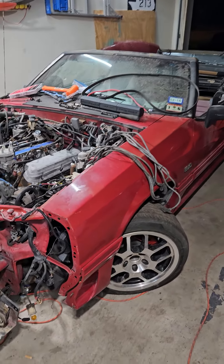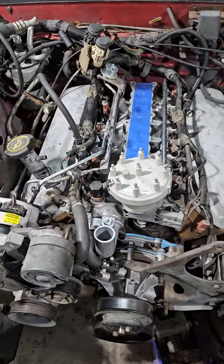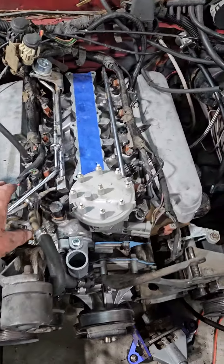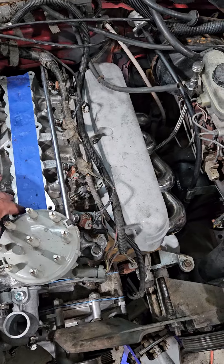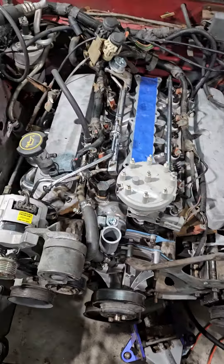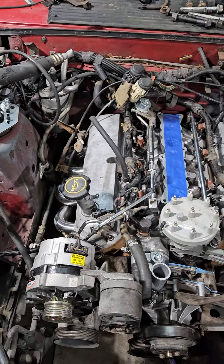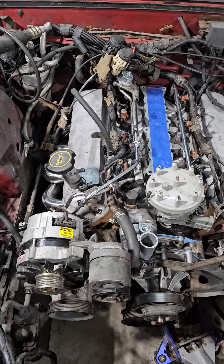Quick update on the Fox body — she's got an engine. Tomorrow we've got most of the wiring to finish, we'll put the intake plenum on, hook up all the vacuum hoses, drop the gas tank and clean it out, make sure it doesn't have debris in it, and then fill it with good gas.